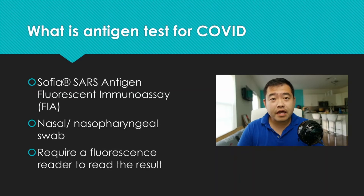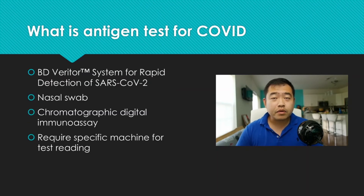There are currently two different antigen tests for COVID. The first is called SOFIA — the SOFIA SARS Antigen Fluorescent Immunoassay (FIA). It takes a nasal or nasopharyngeal swab, collecting the sample in a very similar fashion to the PCR test, but it requires a fluorescent reader to read the results. The second, approved more recently, is the BD Veritor System for Rapid Detection of SARS-CoV-2. It also takes a nasal swab and uses a chromatographic digital assay, also requiring a specific machine for readout.